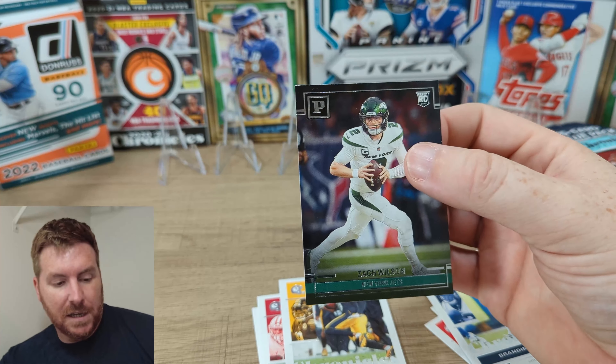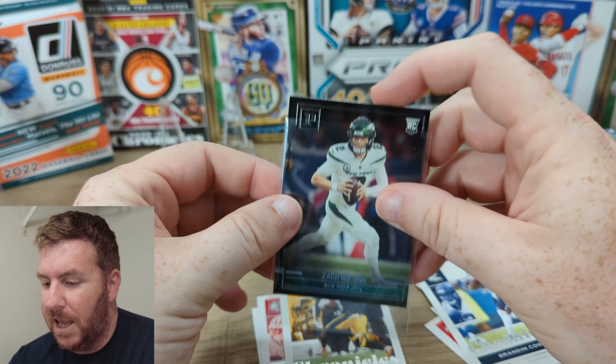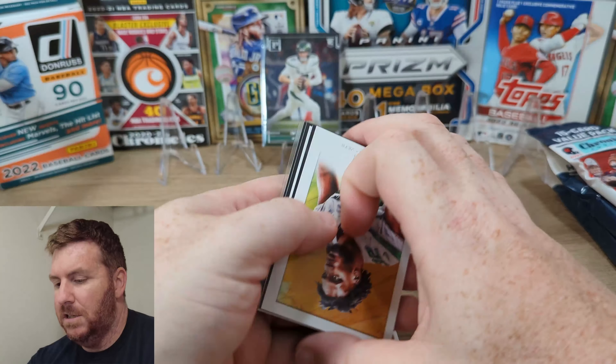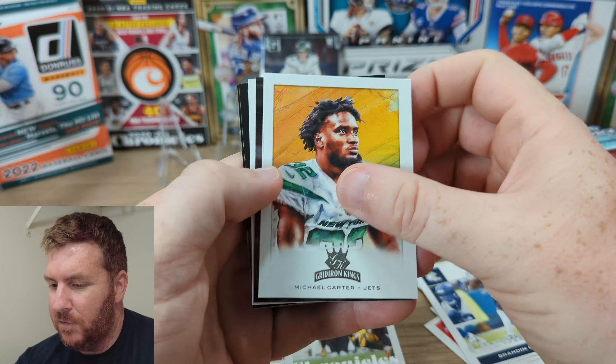Zach Wilson gets hurt in that game — only a torn meniscus. So if you're collecting Zach Wilson, you don't have to worry too much. He's still going to play and miss about two to four weeks.